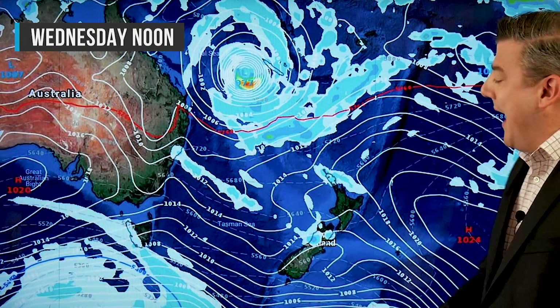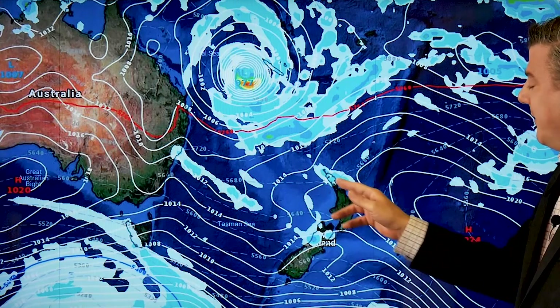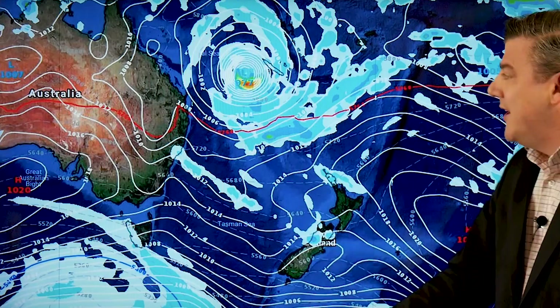Let's look at New Zealand now for Wednesday. We've got a bit of a nor'easter developing as that high — the invisible brick wall — moves away to the east. Between that high and Cyclone Oma, we've got a pressure gradient change that will develop into a subtropical nor'easter, which means more cloud for the north, a little more humidity, slightly warmer nights, and days that may not be quite as warm because of the sea breeze. Expect some drizzle patches, a few showers, and isolated showers around the west coast of the South Island on Wednesday.